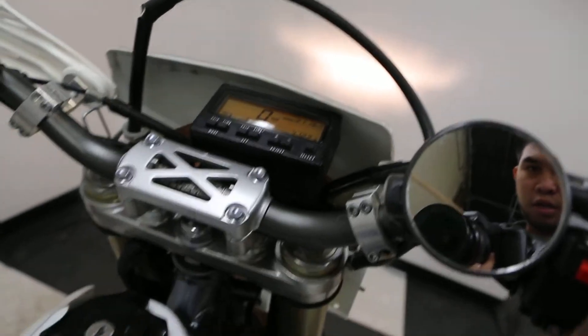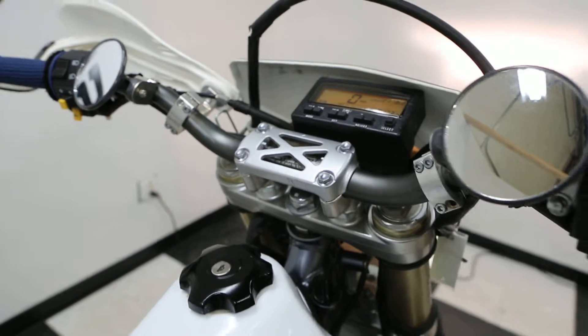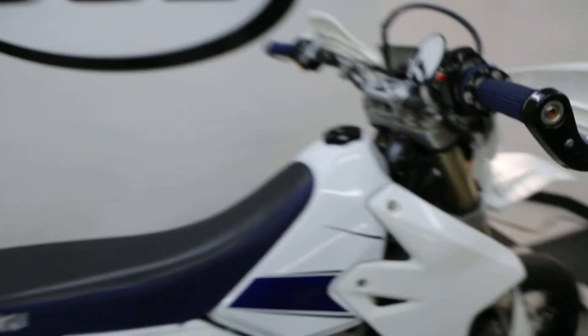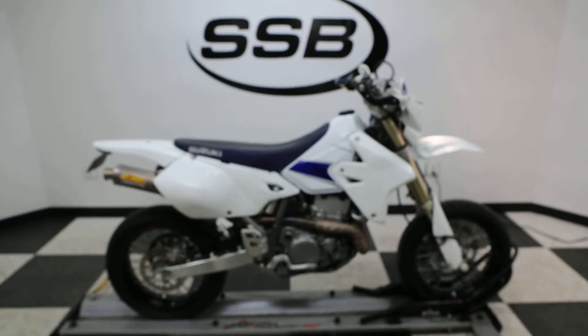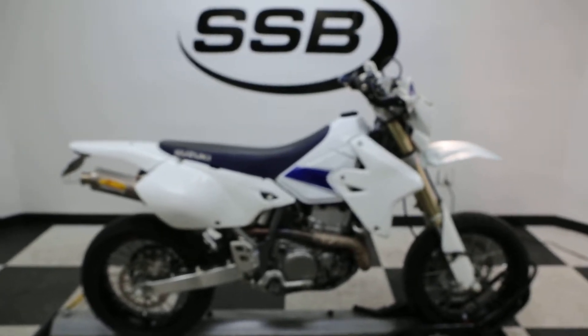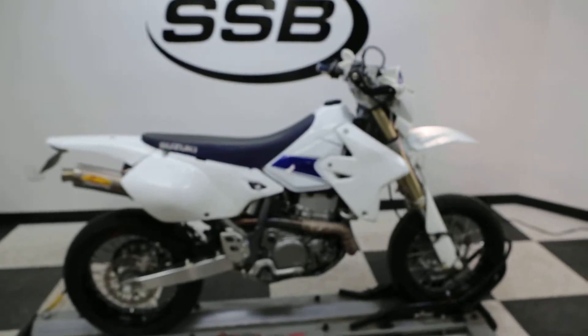I'll get the bike started up. Starts a little choppy now but once it gets inspected it'll be smooth and ready to go.